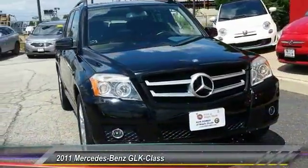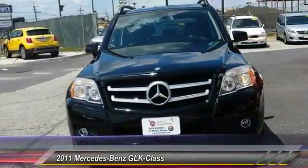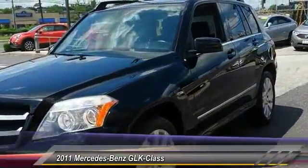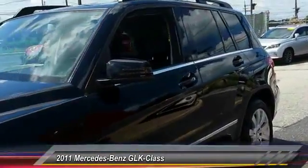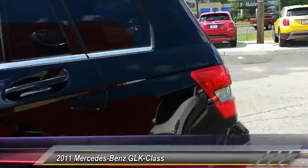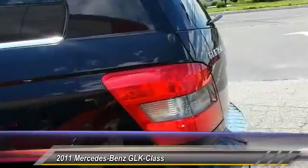The 2011 GLK Class. Based on the C-Class, the GLK joins the small upscale SUV class. Its smooth, 268 horsepower, 3.5 liter V6 delivers quick acceleration and is priced below $25,000.